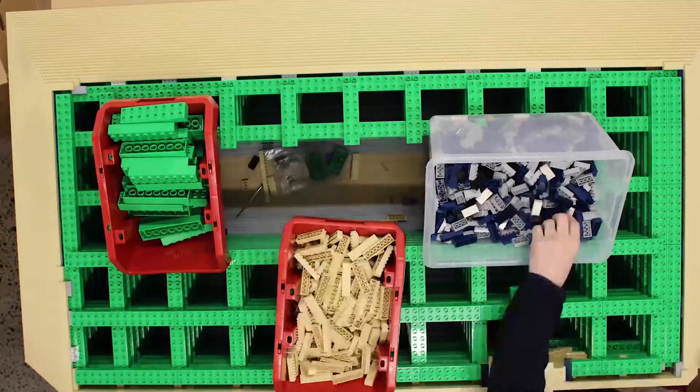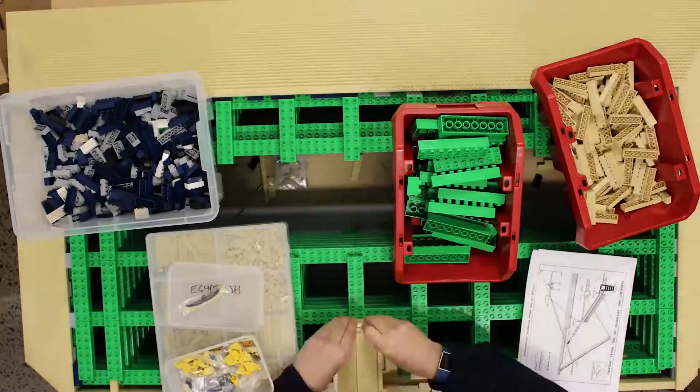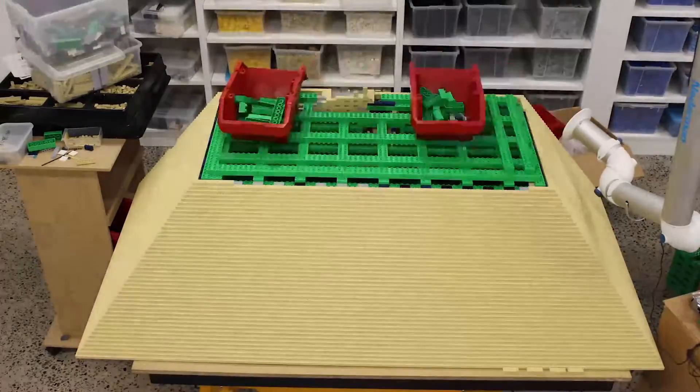What I think is our biggest strength in making these Lego models is transposing that history and education and knowledge and learning and all that stuff, and then transposing it into a medium that people can understand.